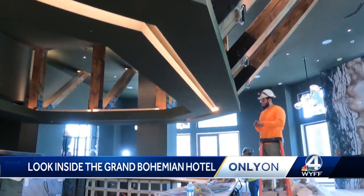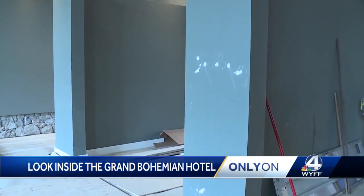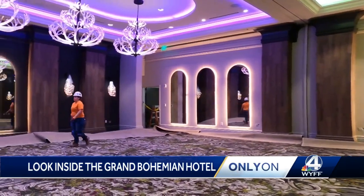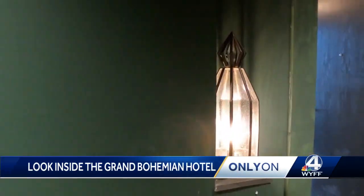On the main level is a restaurant, art gallery, bar, ballroom, meeting space, private dining options, and a wine room. The list goes on. Everything that we do in our hotels, we create an experience.